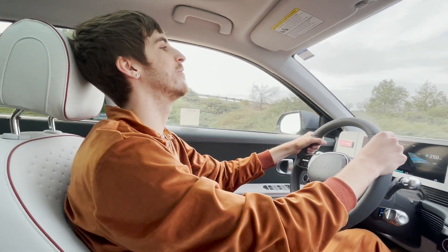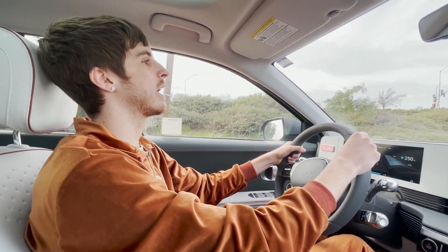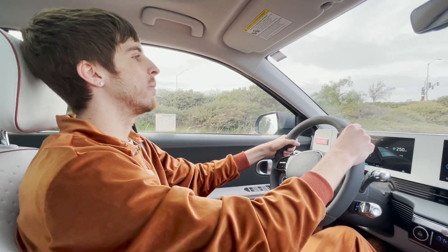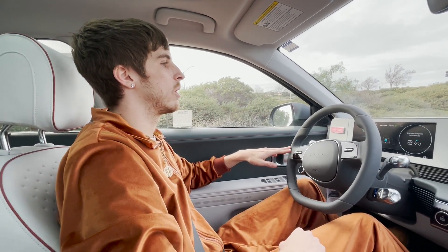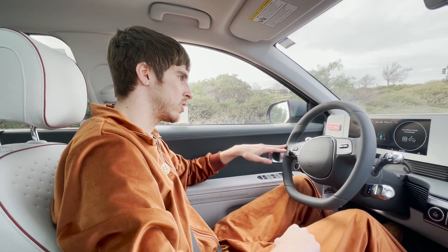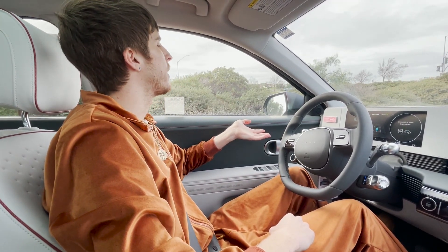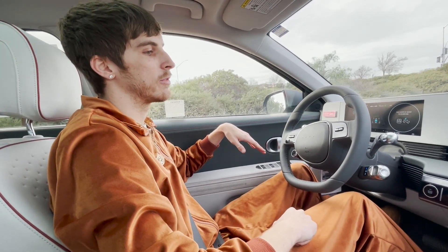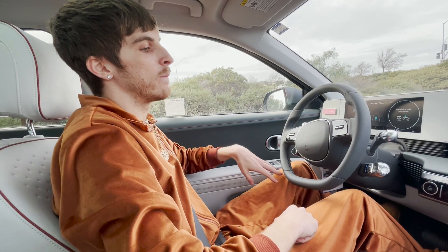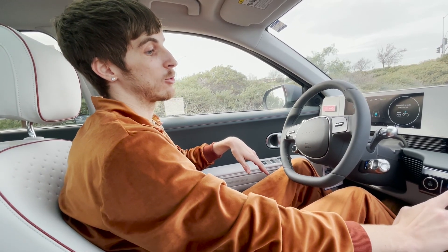I wanted to see if it would steer for me on a curve and it didn't — not like we almost went off the road because I was paying attention and prepared for that. But don't be completely taking all your attention off the road when using this. It is level two autonomy — don't expect it to completely take over. There will be times when it won't, and I feel like that's kind of a given. If you expect the self-driving to completely take over — natural selection.